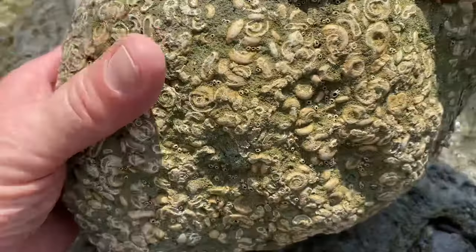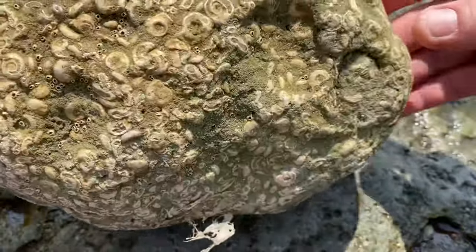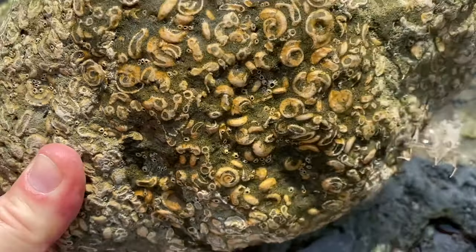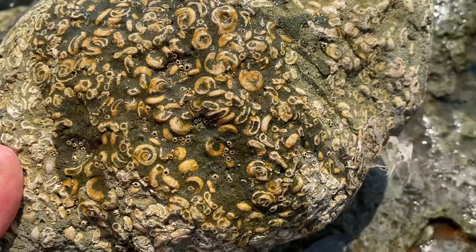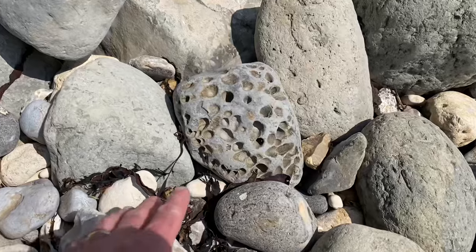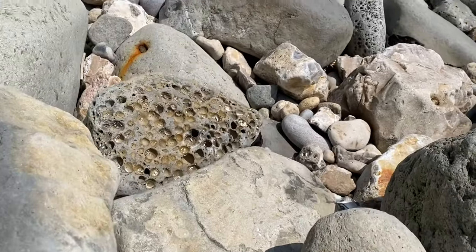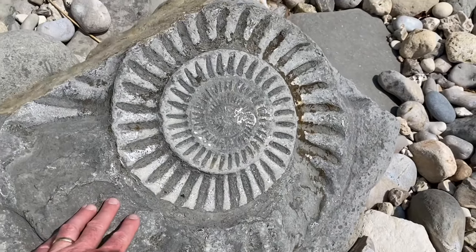Here are some fossils - they're not ammonites, they're rotularia. Look at this erosion here, all the shell creatures, the limpets nibbling away at the rocks. Always a beautiful sight to see this large ammonite on the beach.